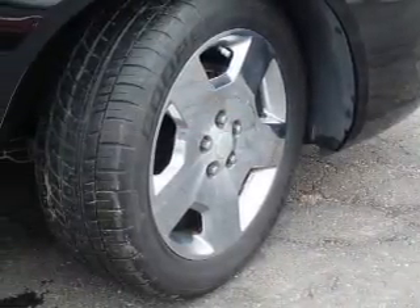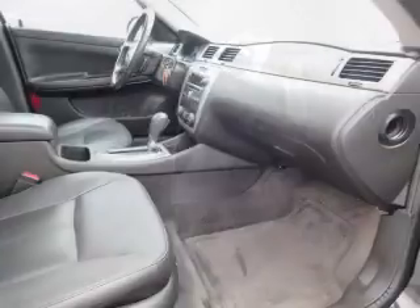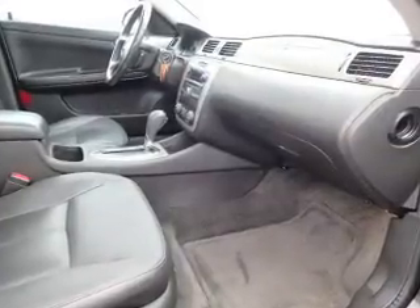Inside you'll find leather seats, heated seats, an auxiliary input, child safety locks, and cruise control.